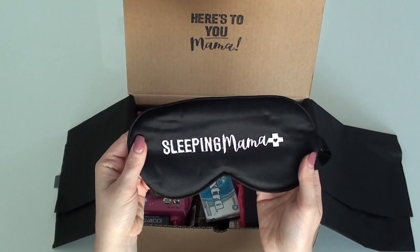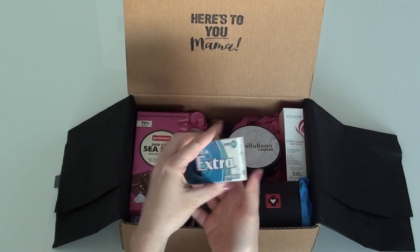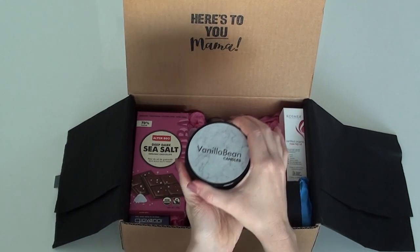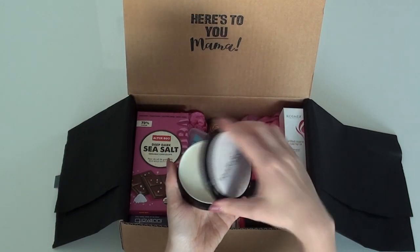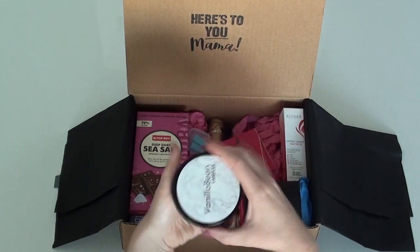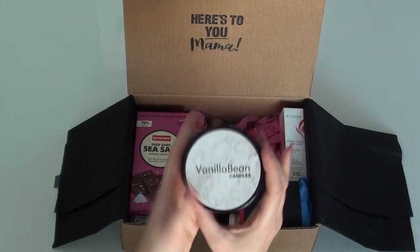Chewing gum - yes! I didn't brush my teeth for days. Just kidding! Oh, a vanilla bean candle - it's a twist top. I can smell that, it smells so good. I don't know anyone who doesn't like candles.